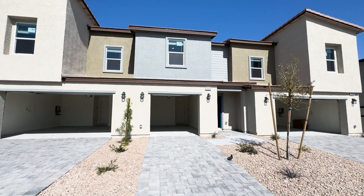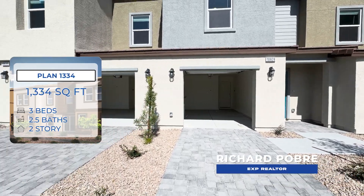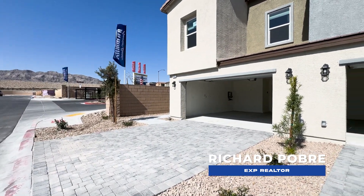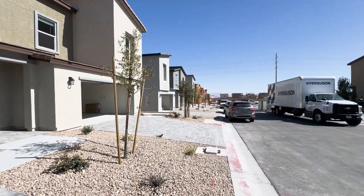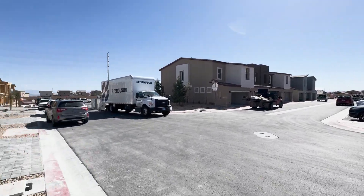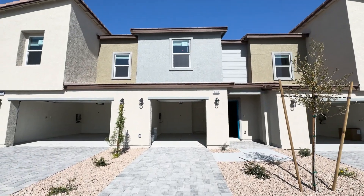We're sitting outside the 1334 model by DR Horton. This is the newest community called Tribute Trails, located here in the northwest. It is in a master plan — you can see they're building a bunch of them. There are going to be 200 or just over 200 townhomes in this community. Here's the first model we're going to check out.